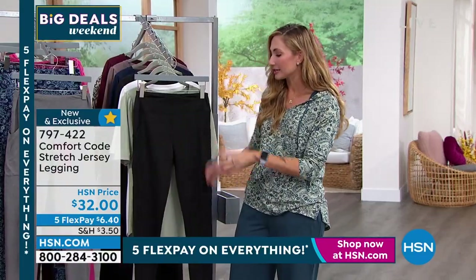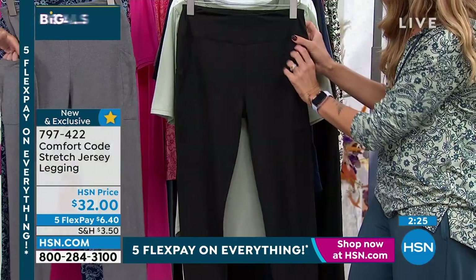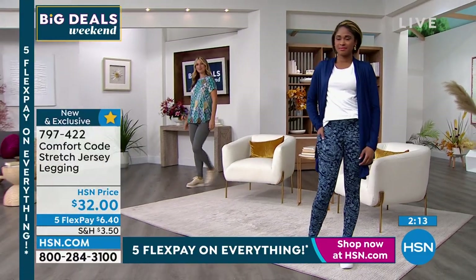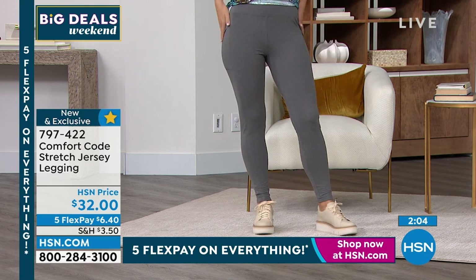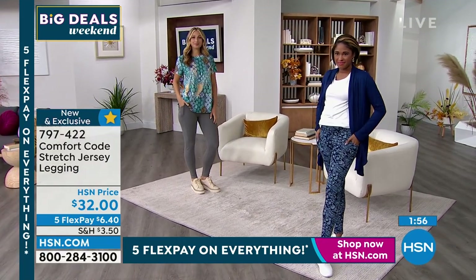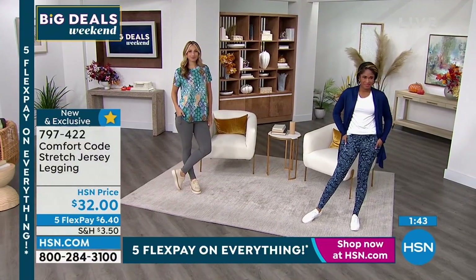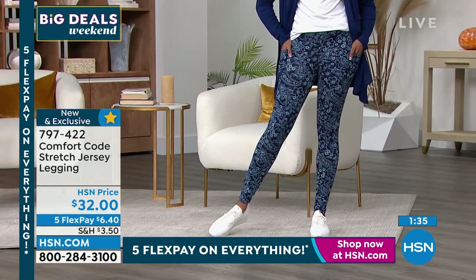We mix it up on leggings — pinholes, ruching — but never too much in one design. This one has beautiful side pockets and side paneling that draws the eye in and is extremely flattering, making you look smaller. Plus a nice, wide, softly hugging waistband. How cute would this look with equestrian boots going into the fall? The solids — black and gray — also have the same paneling. The prints — navy paisley and wine paisley — are so fun, a great excuse to mix it up if you have a lot of basic black or gray leggings.